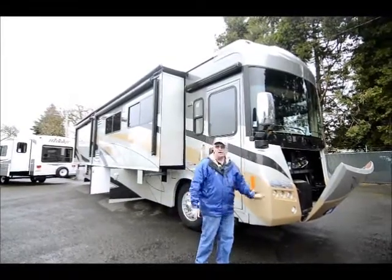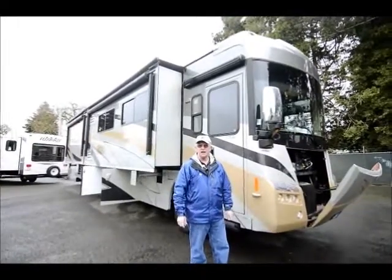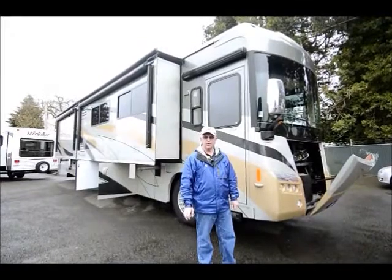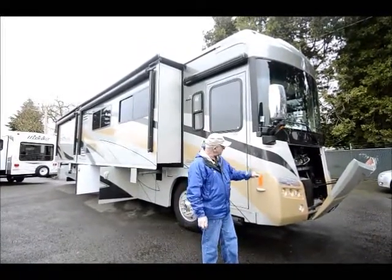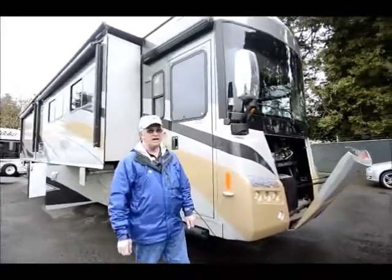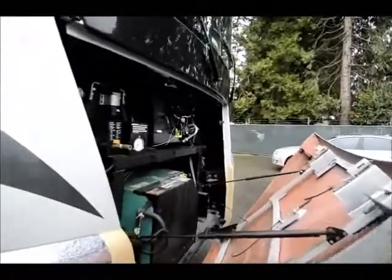This is a recent trade I just took in. We haven't cleaned it, we haven't touched it. It's a 2008 Winnebago Tour 40WD — beautiful coach, 16,000 miles. I've got the generator compartment open up front just to show you that we have the upgraded 8K Onan diesel generator. They used to refer to it as the quiet diesel.